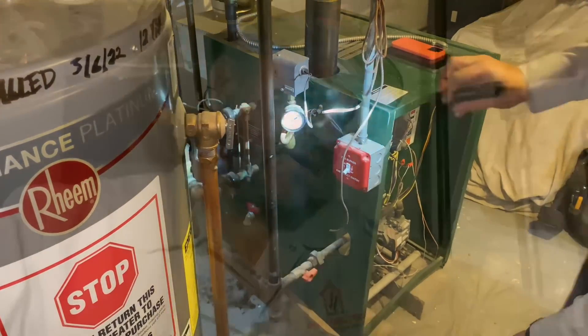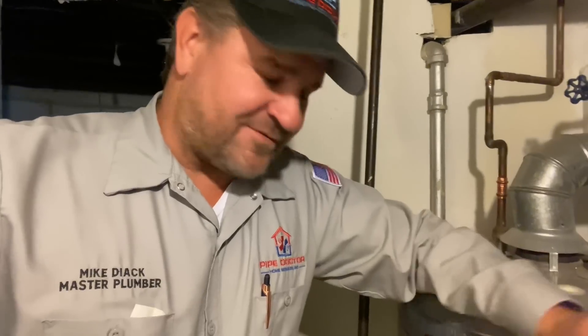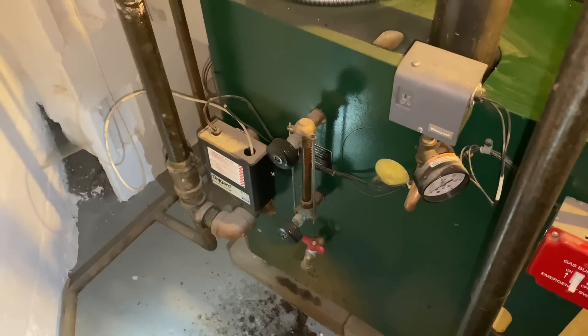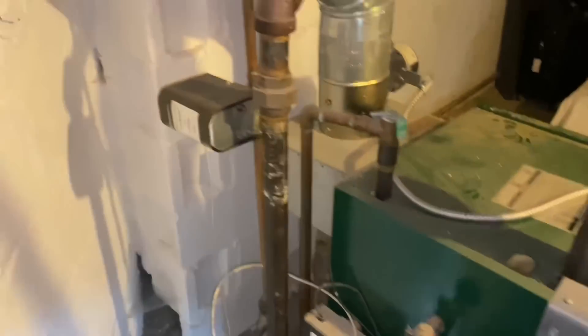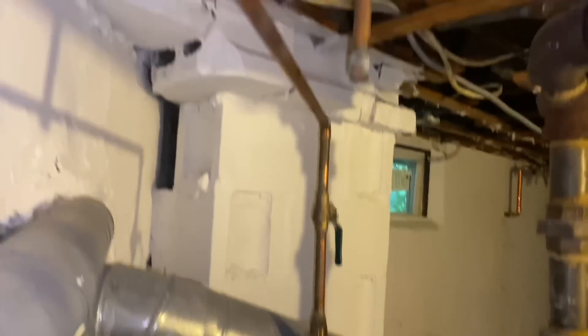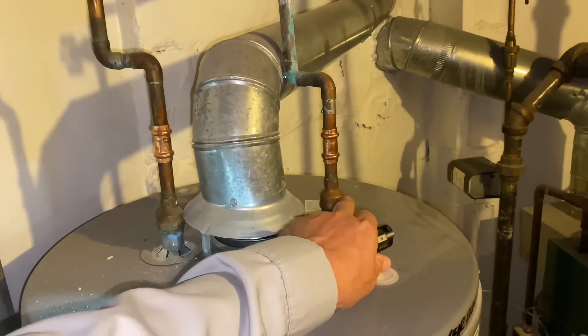You know, boiler installations are like a work of art - everyone is different. Every technician's approach would be different. Because of the intensity of the water coming out of this boiler, my first priority would be to drain it until there's nothing left, then see if there's any water level in that sight glass. But everyone's approach is different. The homeowner has manually added water by pushing the red button on the automatic feeder because there's no bypass valve on this.